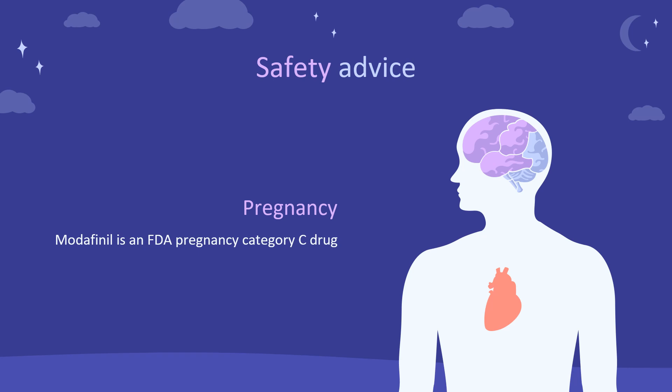Safety advice: US FDA Pregnancy Category C. Animal reproduction studies have shown an adverse effect on the fetus, and there are no adequate and well-controlled studies in humans, but potential benefits may warrant use of the drug in pregnant women despite potential risks.